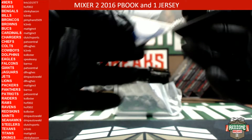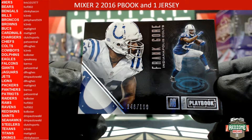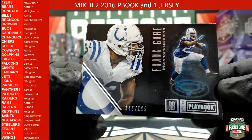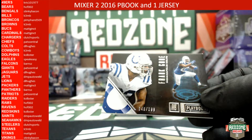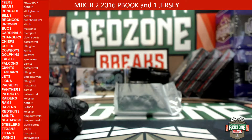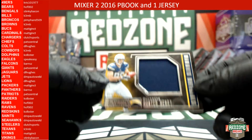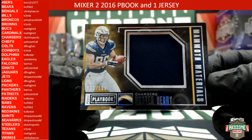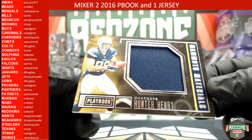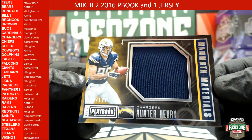Our first one out is going to be Frank Gore for the Colts, that's 146 out of 199. The Colts — DL Hughes. After that, for the Chargers, we've got a Hunter Henley Mammoth Materials, 9 out of 199. The Chargers heading out to Clutch Sports.